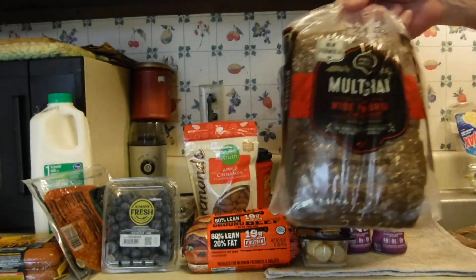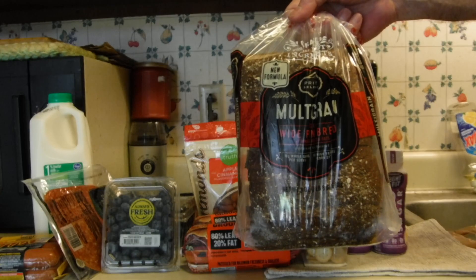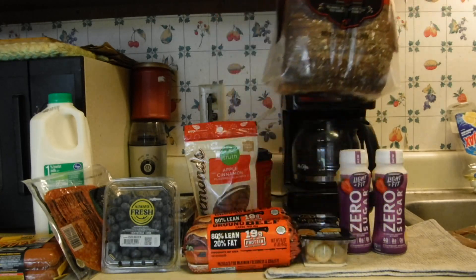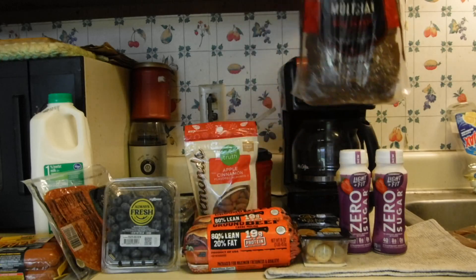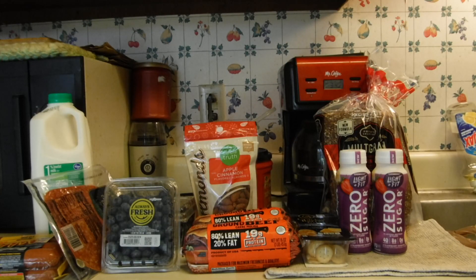Everybody probably has this — if you haven't used it yet, it's a free loaf of bread, Kroger brand bread. This private selection is a participating item; I think there are three or four varieties of the private selection that are also part of it. That's a $3.49 value on that freebie coupon.